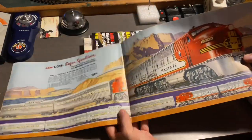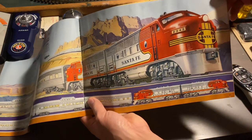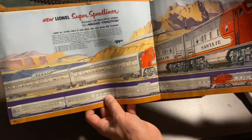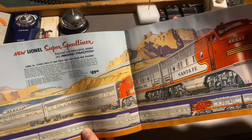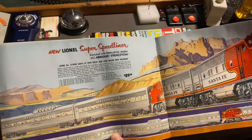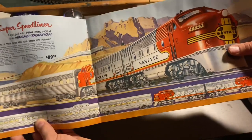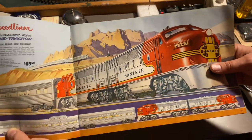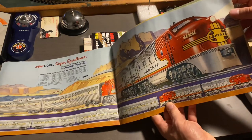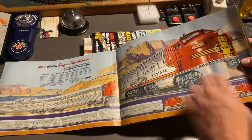This next page is actually my favorite illustration of the Santa Fe F3. This is a 2343 Santa Fe Super Streamliner set, with the first appearance of the new aluminum streamlined passenger cars. This is the Super Streamliner, and oddly enough, this engine does come with magnet traction. So I kind of take that back — there were some engines during this time that did use magnet traction, but 95% of the other trains that Lionel made did not come with magnet traction in 1952. Just seeing the Santa Fe going through this beautiful canyon — this is my favorite page in the entire catalog.